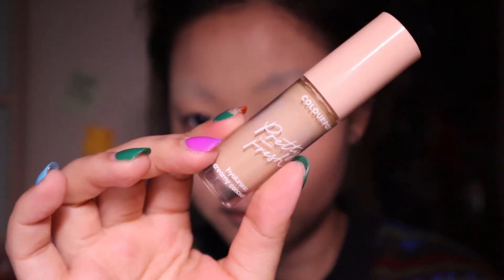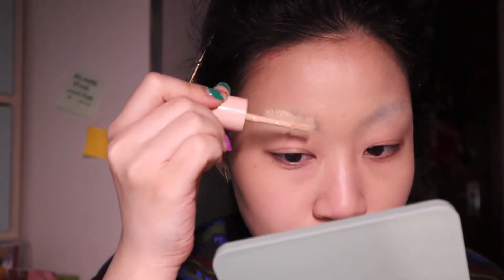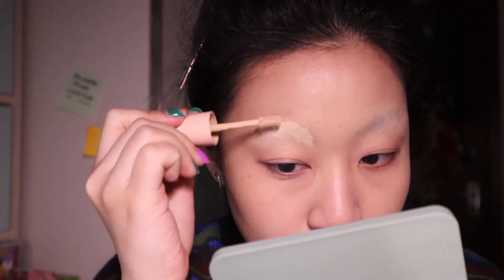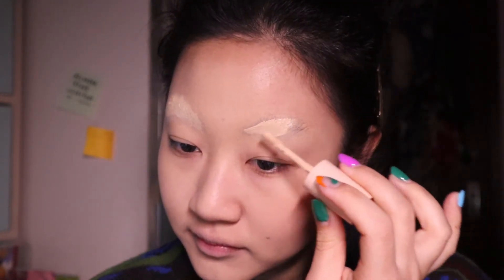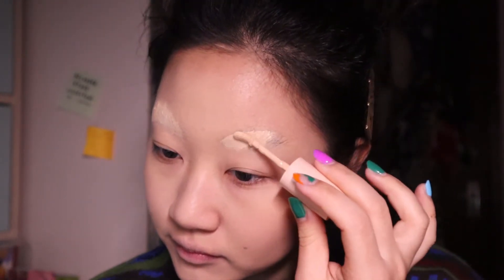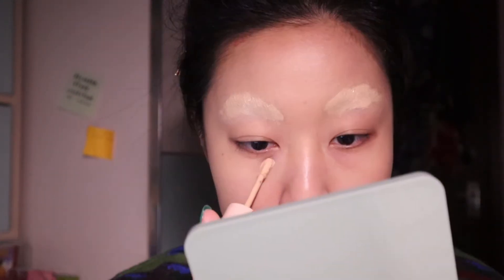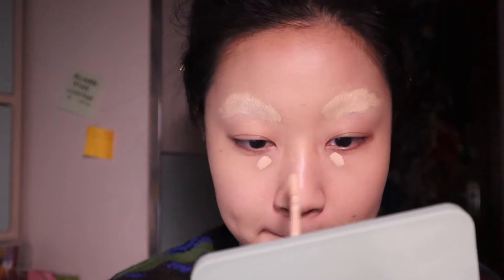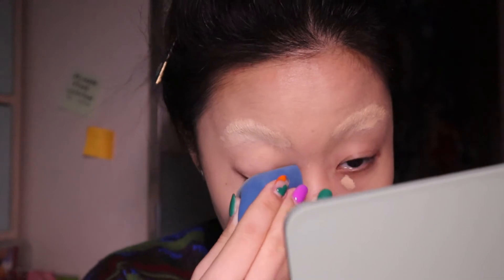And then for concealer, I used the ColourPop Pretty Fresh Hyaluronic Acid Creamy Concealer — what a mouthful. Why do all makeup products have such long names? I'm covering my brows even more and then covering my dark circles. I barely had any dark circles, I don't know what I was covering, but it's fine.